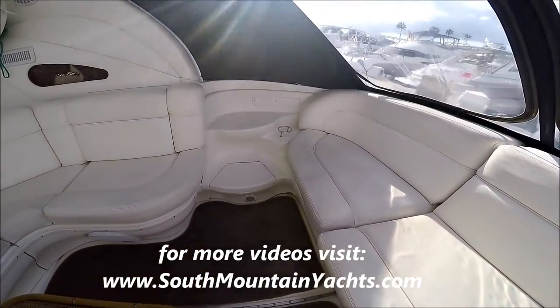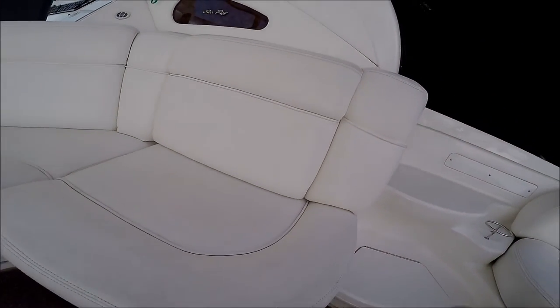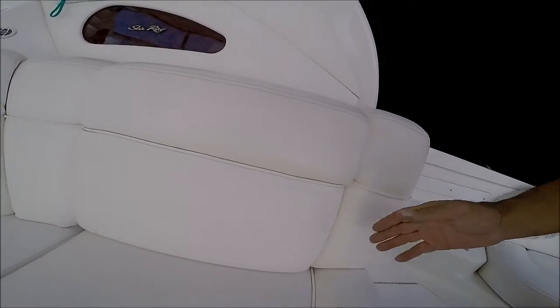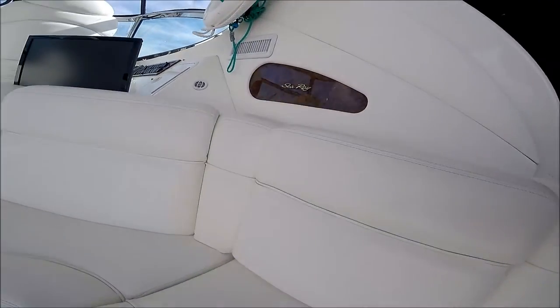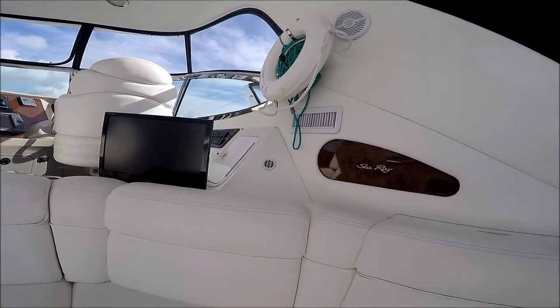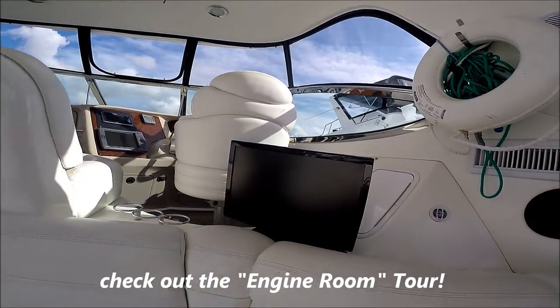Side access steps right here. Behind this seat, we have our fuel management system. Circling around, we see our entertainment — flat screen TV.